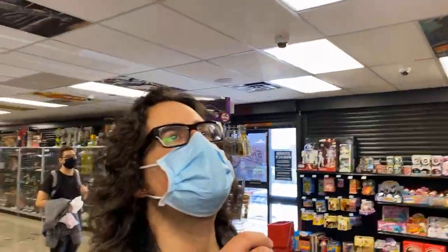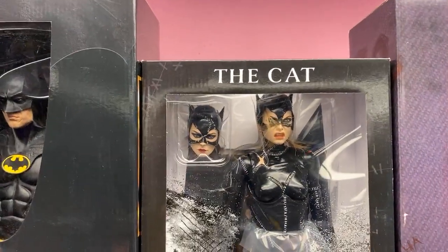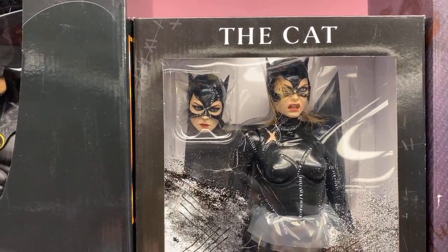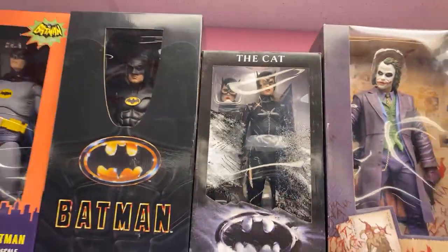I like that there are two different heads that come with that one. It's her after her hair has been messed up after she fought with Christopher Walken, and then the next one is when her costume was intact.